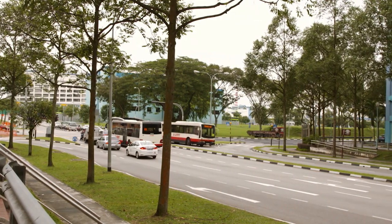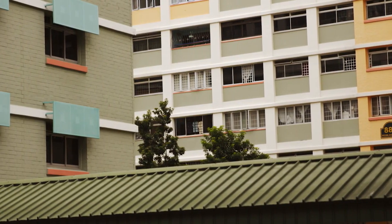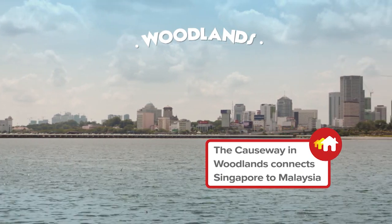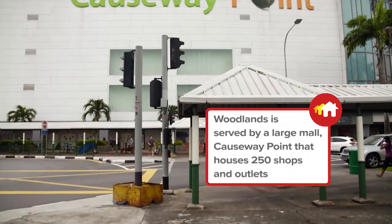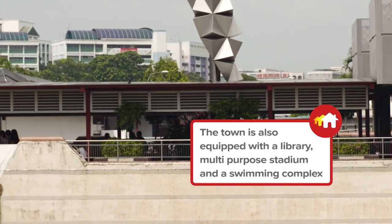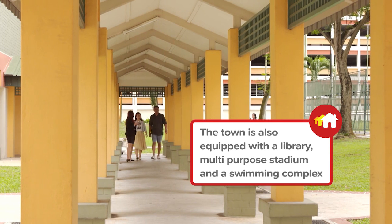Now Hata and Ufiza are headed to the northern neighborhood of Woodlands to view an apartment with four bedrooms. Woodlands is a town connected by a causeway to Malaysia's southern state of Johor. It was once a rural village, but since the 1990s it has been redeveloped to become a bustling regional center with a population of over 200,000.